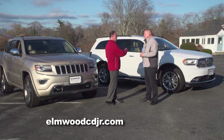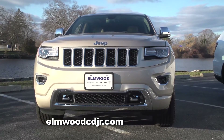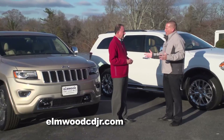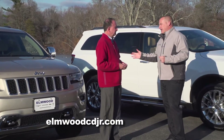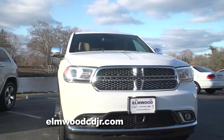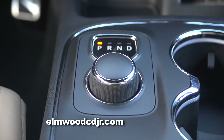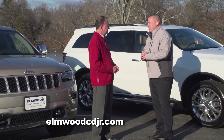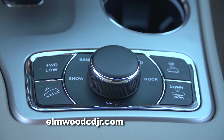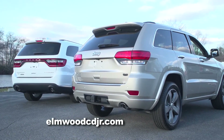The Grand Cherokee is designed to be more of the off-road vehicle between the two. Jeep's name is always associated with off-road, trail-rated capability. The Grand Cherokee has a more sophisticated four-wheel drive system than the Durango. The Durango's system is fantastic — you don't have to worry in the snow, especially here in New England. But the Grand Cherokee's system will actually transfer power front to back, side to side, and diagonally, so if only one wheel had traction, it would transfer all available power to that one wheel.